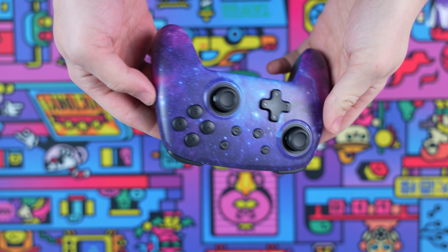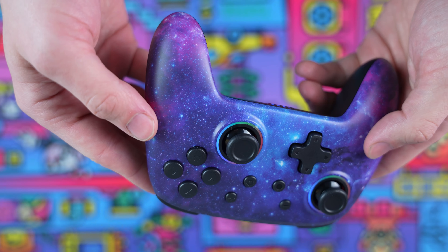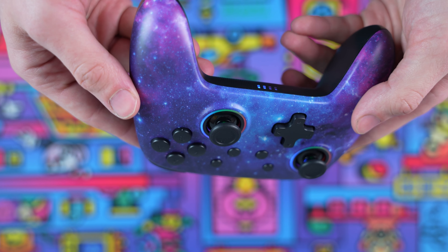Next is the NS32, an epic Bluetooth controller compatible with all versions of the Nintendo Switch, including the Switch Lite and OLED. Since it uses Bluetooth, you can also use it with a Windows PC, Mac, iPhone, and Android.